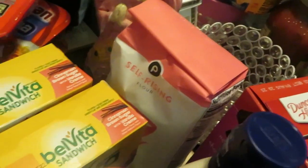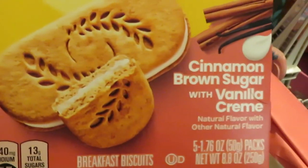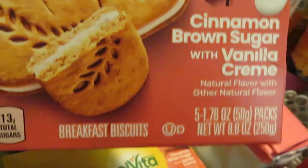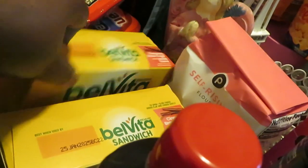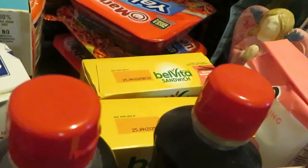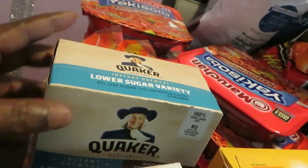We have some Publix self-rising flour. The BelVita sandwiches — these are new for the family, not new in the store. Cinnamon brown sugar with vanilla cream sounds good. We liked the last BelVita so I wanted to try a different style. Those are BOGO this week. I grabbed some quick five-minute grits — I love those, they're really quick and easy to make.